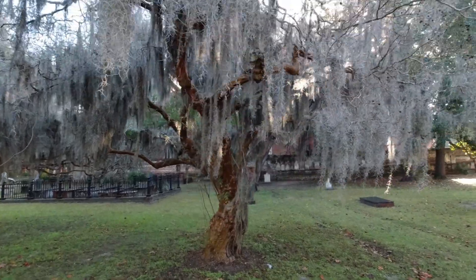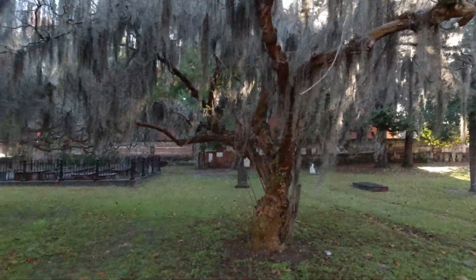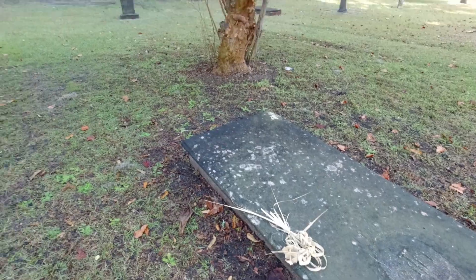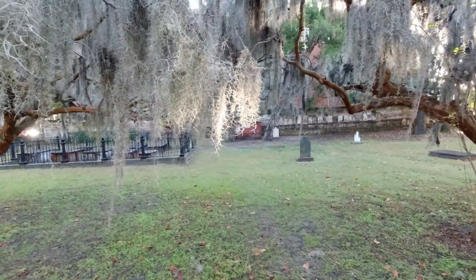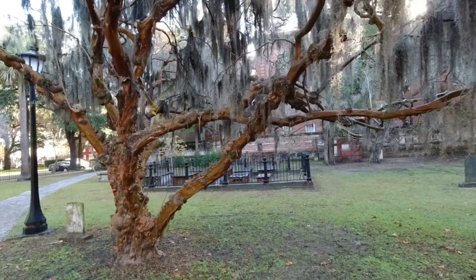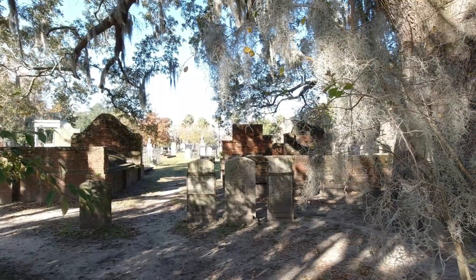This is a very atmospheric park as you can see, with all the Spanish moss. There are also some sweet grass flowers here, which have a direct tie back to the sweet grass baskets made in the low country, originating from the Gullah people, who were enslaved Africans brought from Africa.